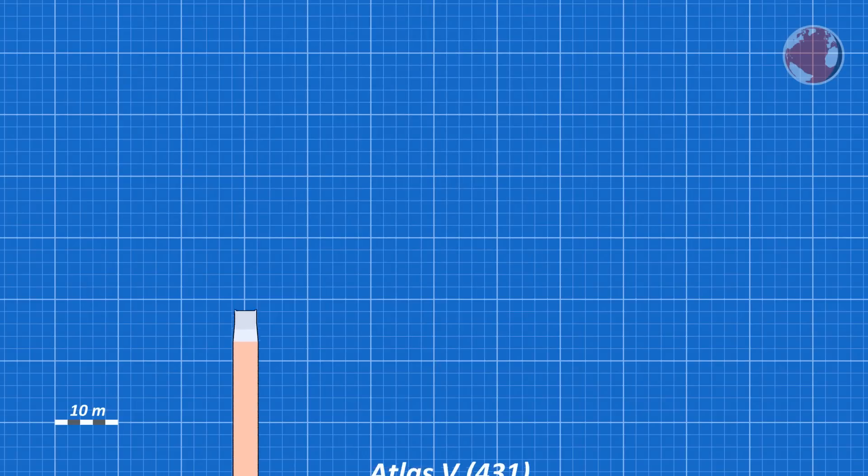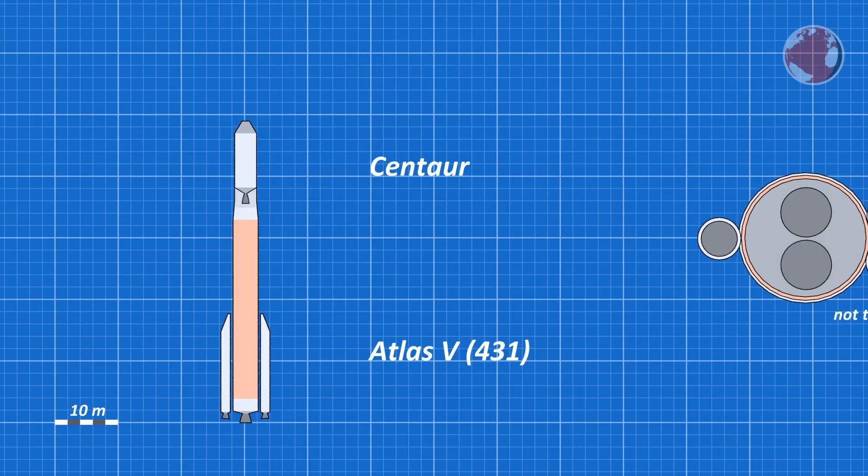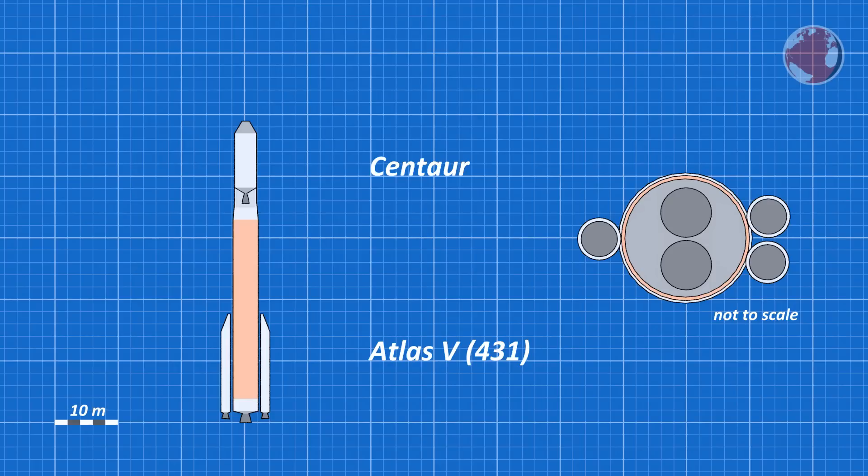For this mission, Atlas will be set up in its 4-3-1 configuration. That stands for a 4-meter wide fairing, three solid rocket boosters on the side, and one engine on the center or upper stage. One thing to note is the boosters will be placed in an asymmetrical fashion around the core stage, with two on one side and the third on the opposite side. Luckily, the resulting asymmetrical thrust can be easily countered with the strong RD-180 core booster engine.